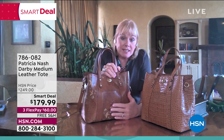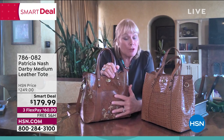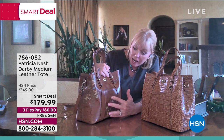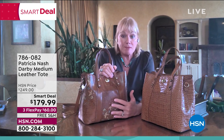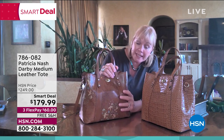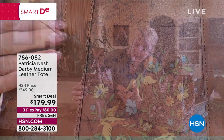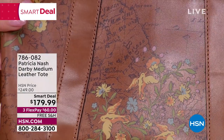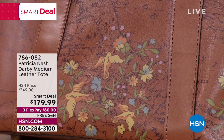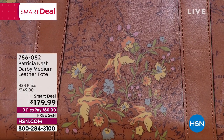I just designed this bag about nine months ago. It is an exclusive — not only new, but exclusive to HSN, which is really special. This is our iconic signature map. It's a 180-plus-year-old map of Italy that I found in a periodical shop in Milan. I started to put it on the leather on the bag — it took me two years to perfect it.